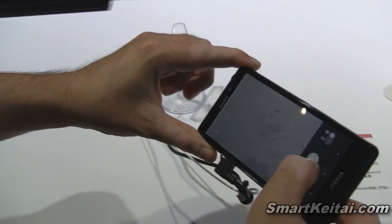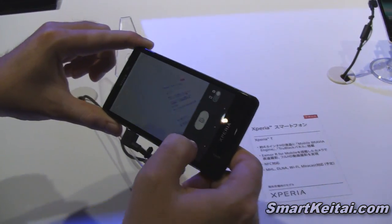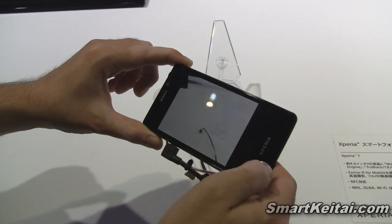We'll go ahead and take a test shot. There we go. You can check that out — that's so nice.